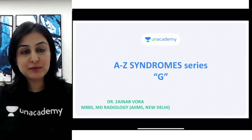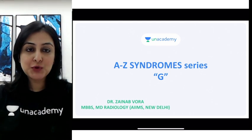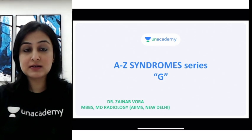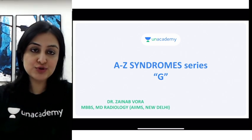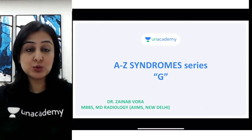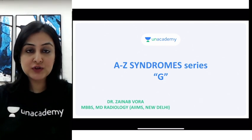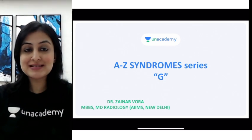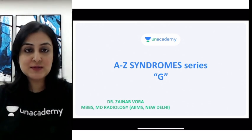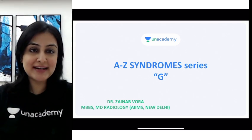Hi guys, I'm Dr. Zainabora and I'm your educator on the Academy platform. We are resuming with the series of A to Z syndromes, and we are now on letter G. I've put out free short videos on each letter before G and I plan to complete this before your PG exam, so it'll be a good idea to compile all of these syndromes in one place.